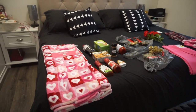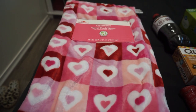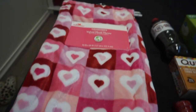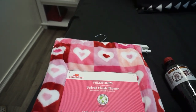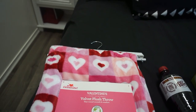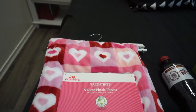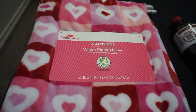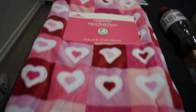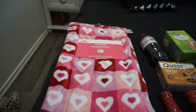Over here I have this really pretty throw. I thought it was a beautiful pattern and it's really soft. I'm going to put that on my couch for Valentine's Day. Guys, I'm just terrible with throws and coffee cups and candles — that's what I always go for in a store. I wanted to get a throw for Valentine's Day and it's going to look pretty on my couch. It was $9.97 and it is just so soft.